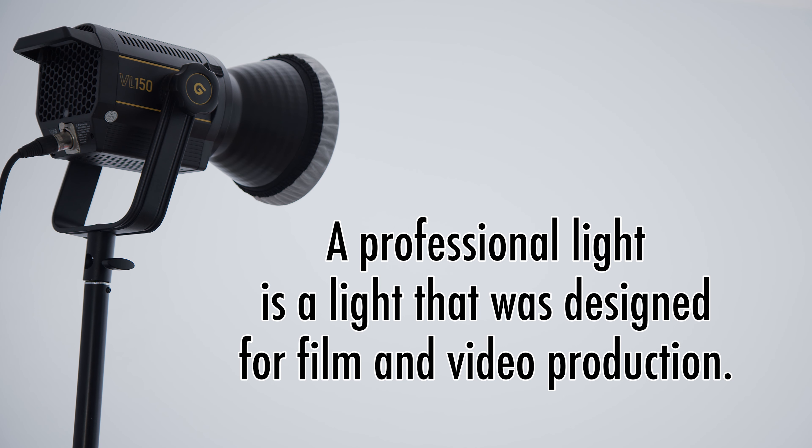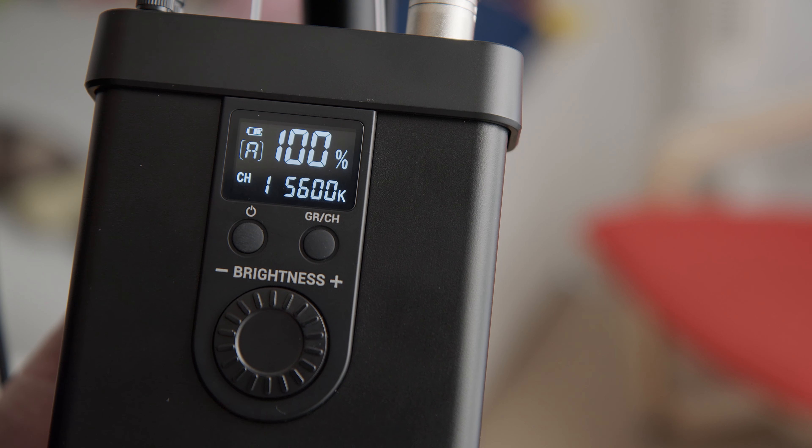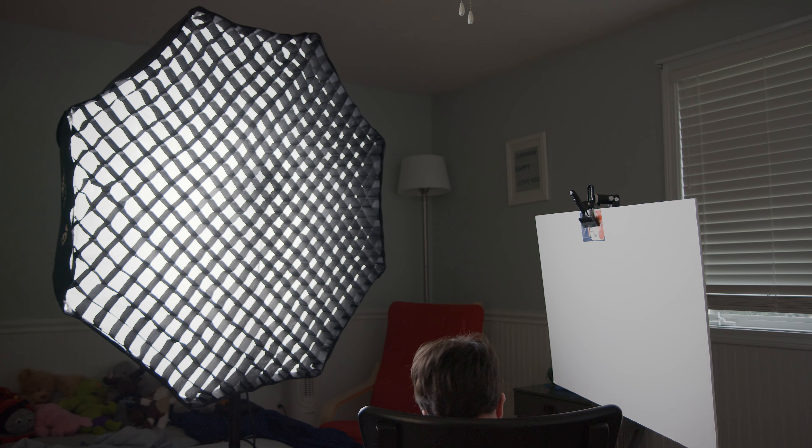A professional video light is a light that was designed for film and video production. These lights usually have very good color rendition and do not cause annoying flicker. In addition, these lights are often dimmable. These professional production lights are not visible in a scene — they are kept off camera but are extremely important for getting proper camera exposure and creating the right mood for a scene or a shot.